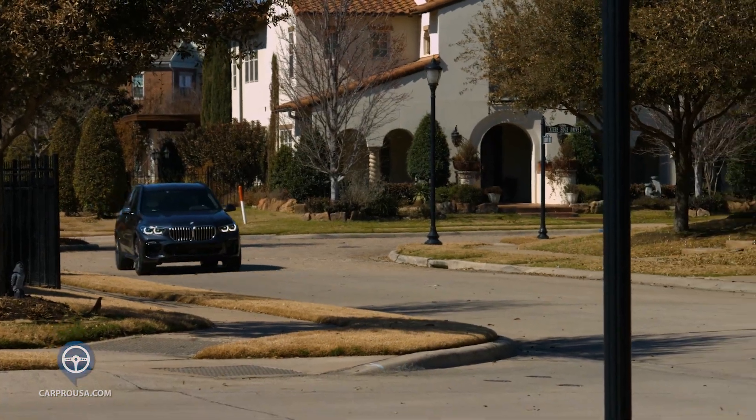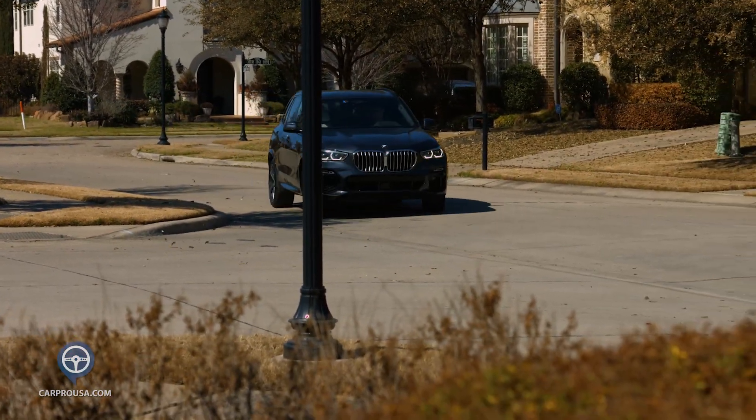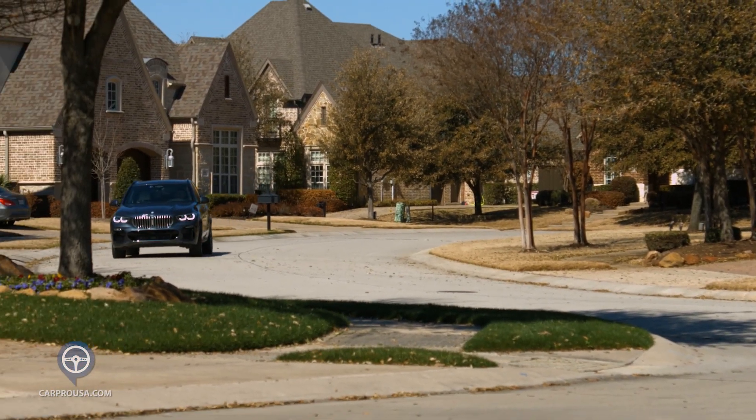I do want to talk about the driving experience. This is an incredible driving SUV and is super quiet inside. BMW handling is unlike other vehicles and is very driver-centric.